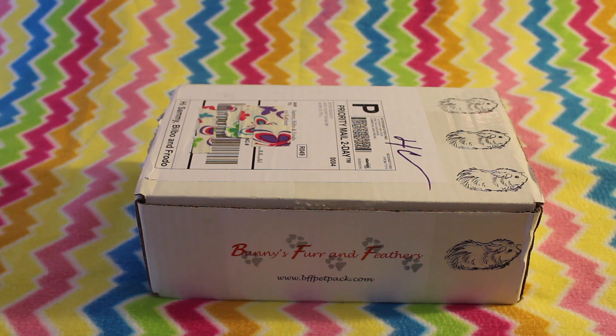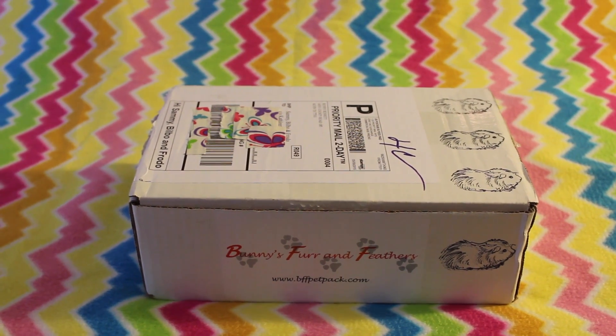If you are new to my channel and you don't know who they are, Bunny's Fur and Feathers is a US-based company that offers monthly subscription boxes, and the great thing about them is that they also offer it for small pets. There are a lot of companies out there that offer dogs and cats and even birds monthly subscription boxes, but Bunny's Fur and Feathers is, I believe, so far the only one in the US that does it for small pets as well.